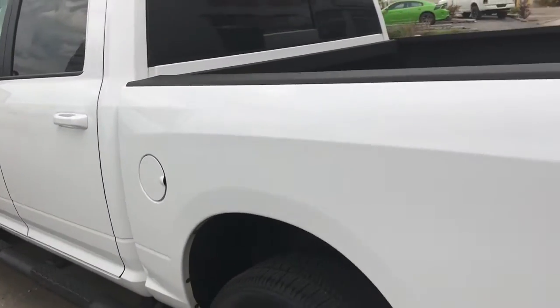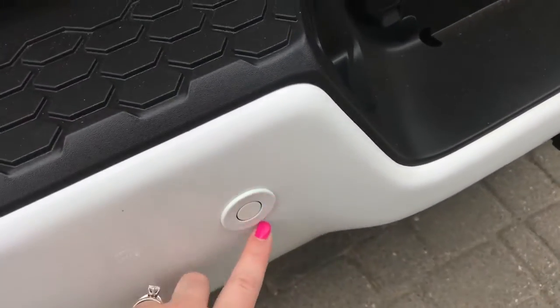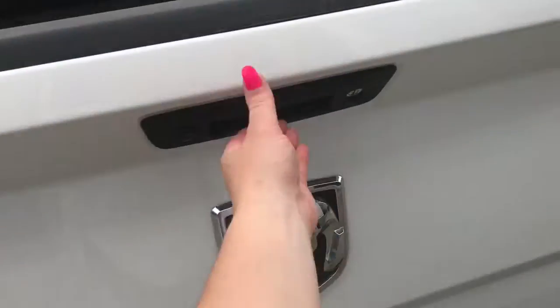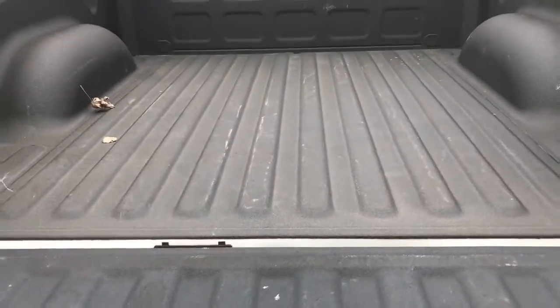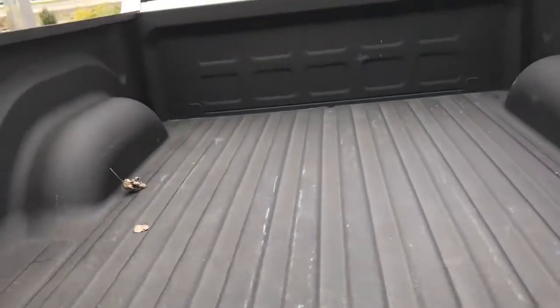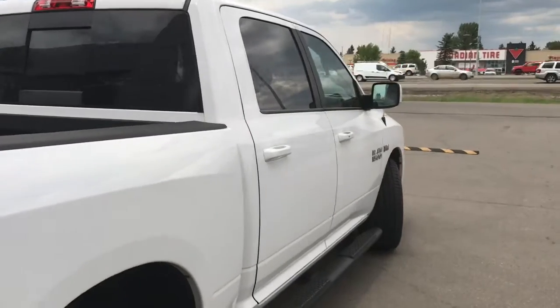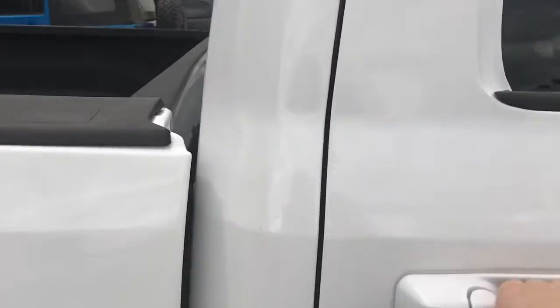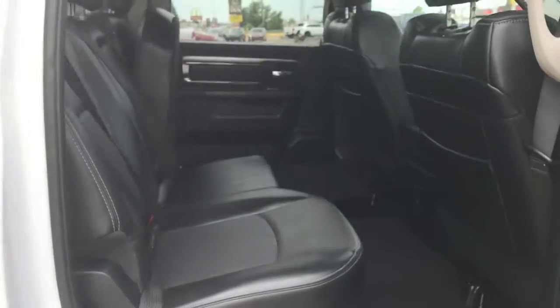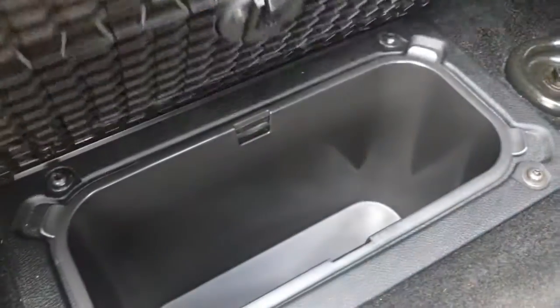Coming around the back, you do have your rear parking sensors — those little circles in the bumper — to let you know if you're getting too close to anything. Opening up the box, you have a spray-in bed liner in amazing condition. The middle rear seat folds down, giving you two extra cup holders, and there are storage compartments located in the floor as well.